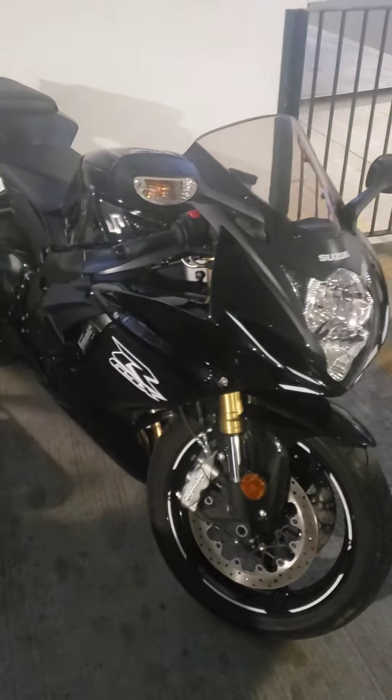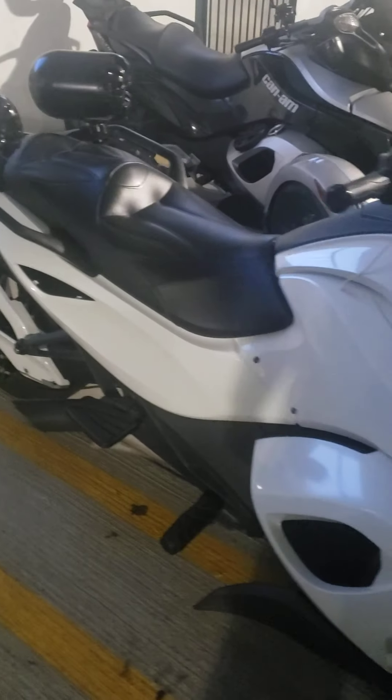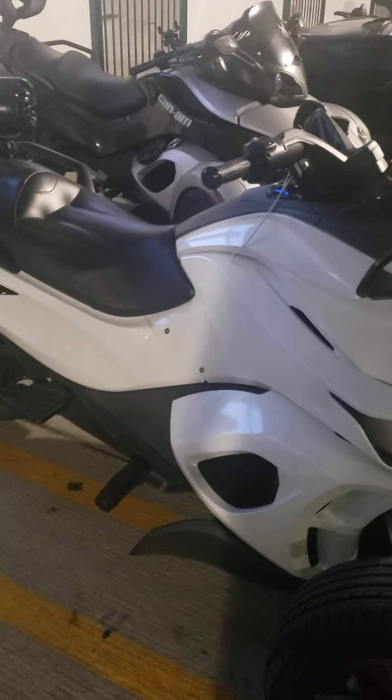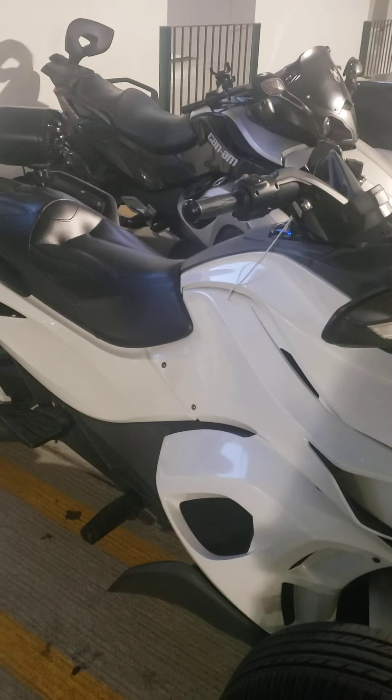One of the guys decided to ride his motorcycle today instead of his bike, so he got his two-wheeler. He tries to switch off between the two, but this is a three-wheeled bike group — a three-wheeled Can-Am group.